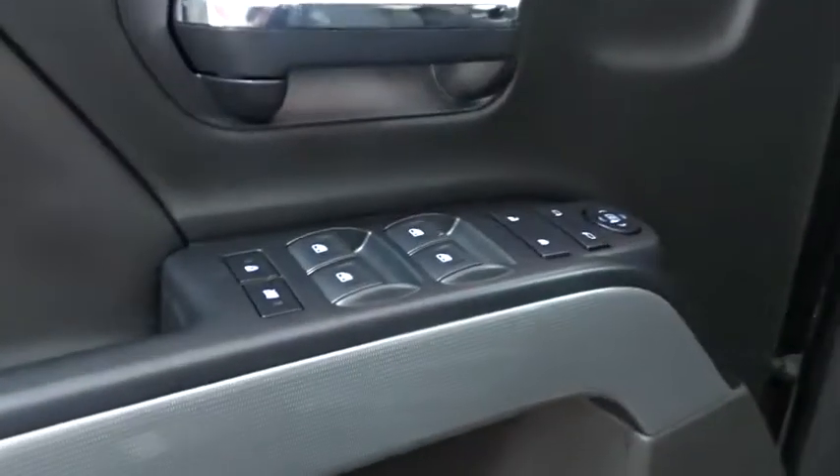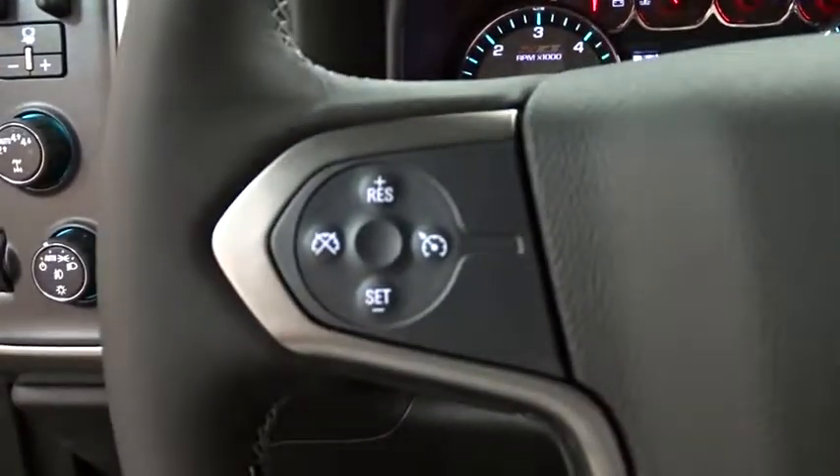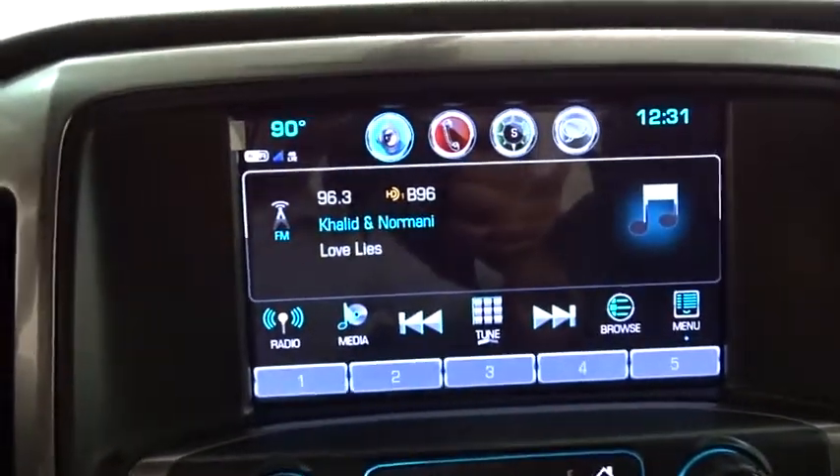Stability control, traction control, keyless entry, tow hitch, steering wheel audio controls, backup camera, anti-lock braking system, Bluetooth, leather wrapped steering wheel, adjustable steering wheel, power steering, four-wheel drive, cruise control.